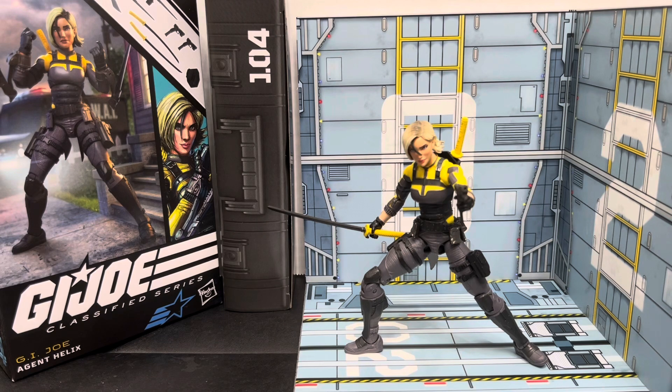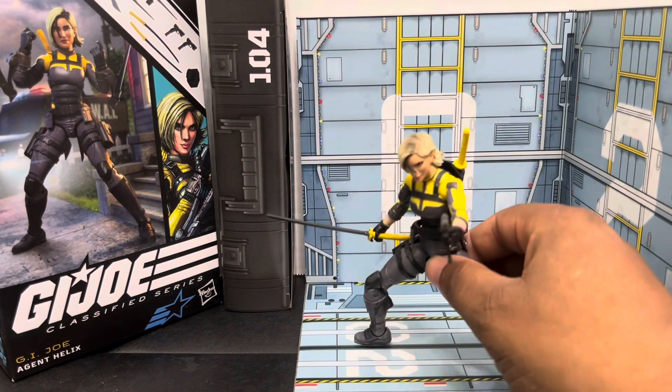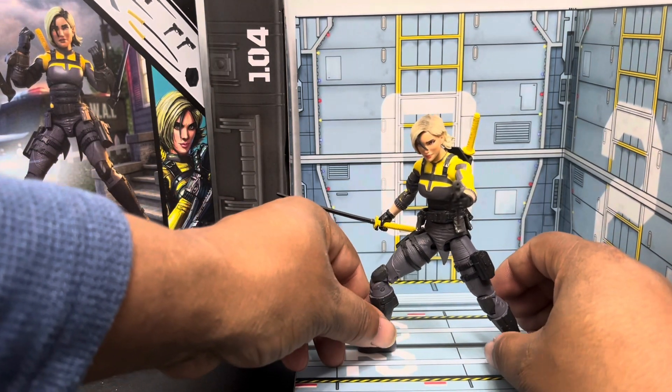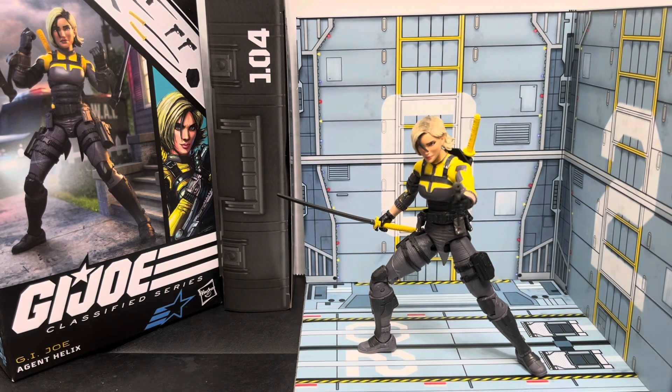That's going to do it for this one. In the next GI Joe Classified Series review it'll be a Cobra figure — an agent of Cobra. If you're new to the channel, please like and subscribe, I'm certainly trying to grow the audience. Leave a comment — what do you think about Agent Helix? Lover, hater, passing, grabbing — let me know. If you're already subscribed, thank you so much, I appreciate all of you. In this Thanksgiving week I certainly want to wish you all a happy Thanksgiving and the best. Everybody stay safe, see you on the next video, peace.